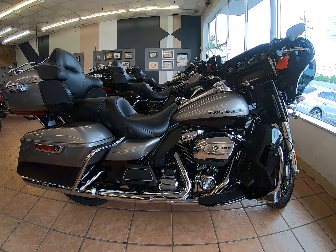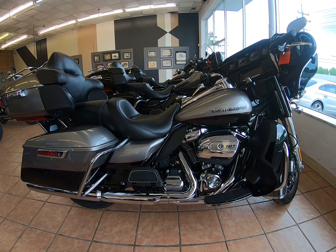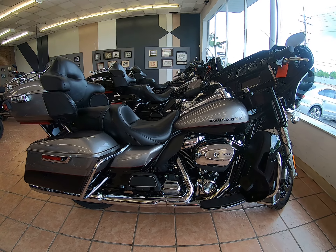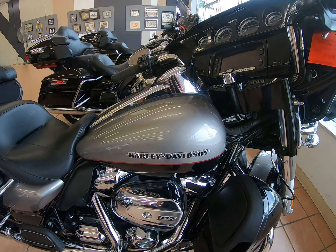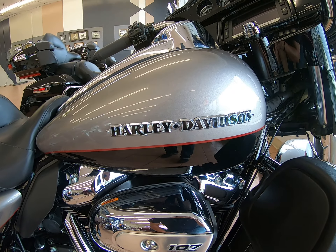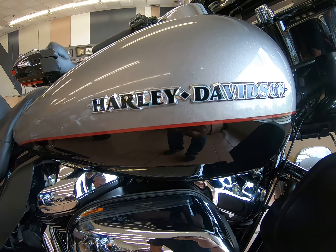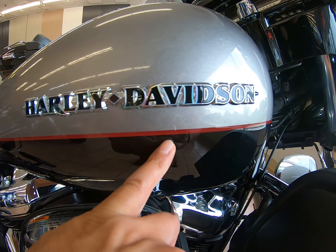Hi everyone, Shane here at Southeast Motorcycles, doing a quick walk around of this 2017 FLHTK Ultra Limited. We have a really beautiful two-tone with the Billet Silver and Vivid Black, and you can see that burgundy pinstriping.